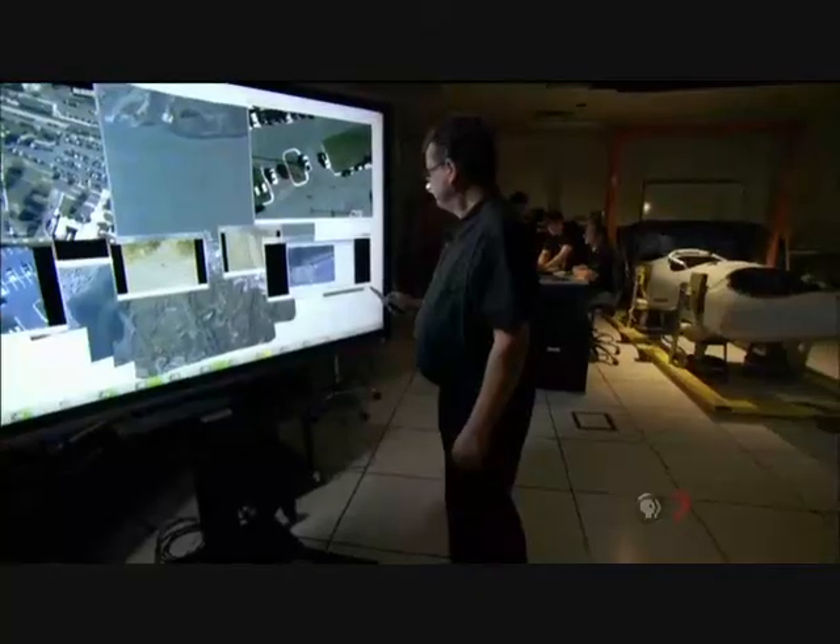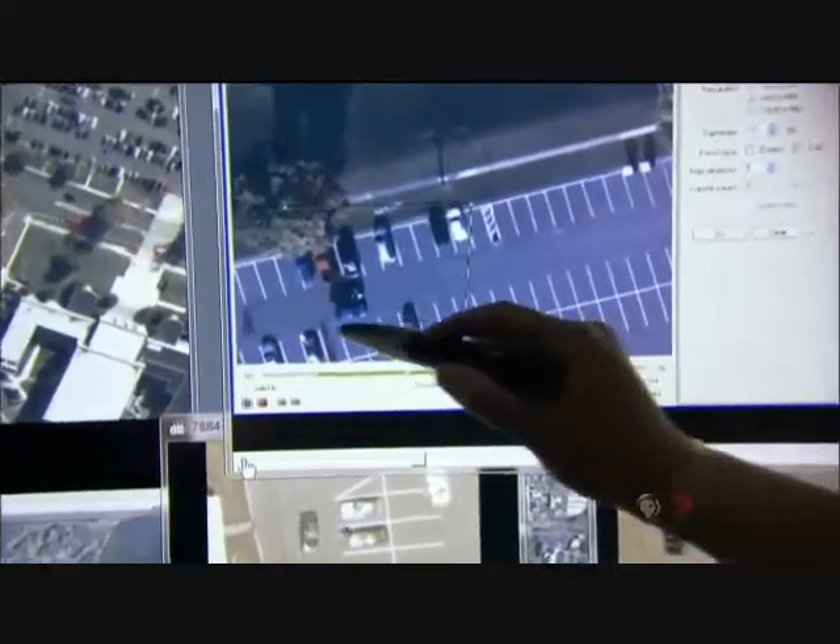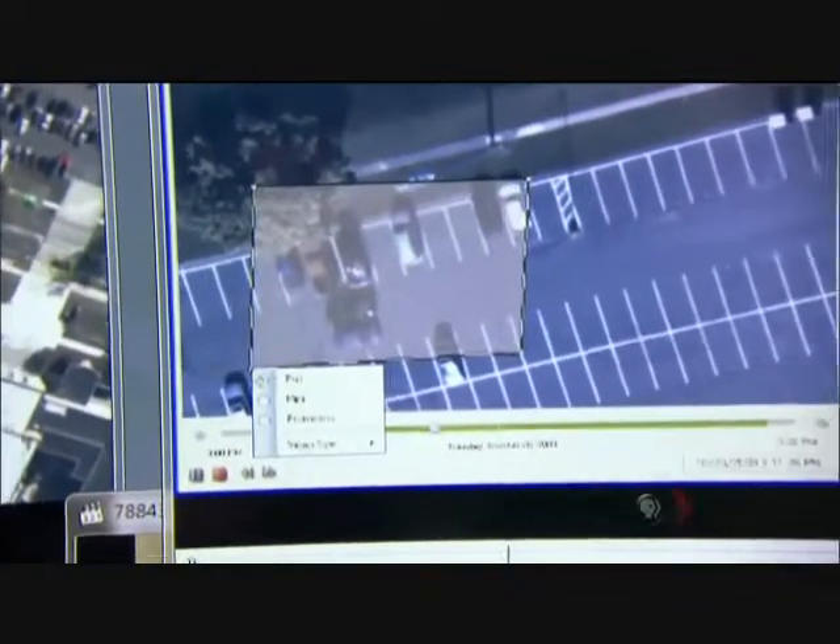So you can go back and say, I would like to see what happened at this particular location 3 days, 2 hours, 4 minutes ago, and it would actually show you exactly what happened as if you were watching it live.